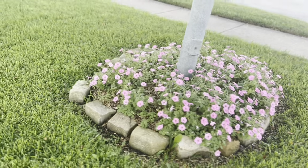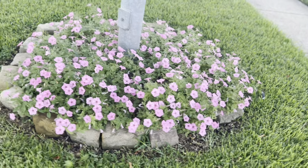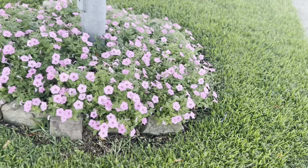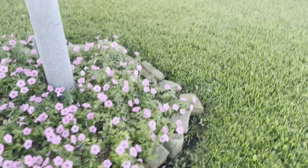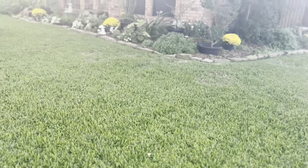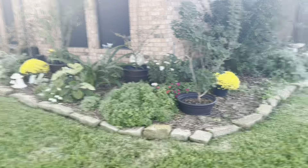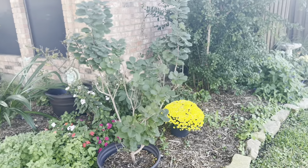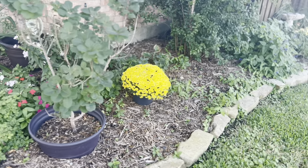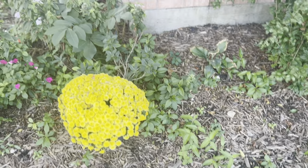This is one Supertunia Vista Bubblegum — an excellent plant. I love the way it's all filled in. My Japanese maples are just starting to turn a little bit. This is my smokebush. My hydrangeas come and go. I'm not giving up on them — they keep losing all their leaves and then they come back.